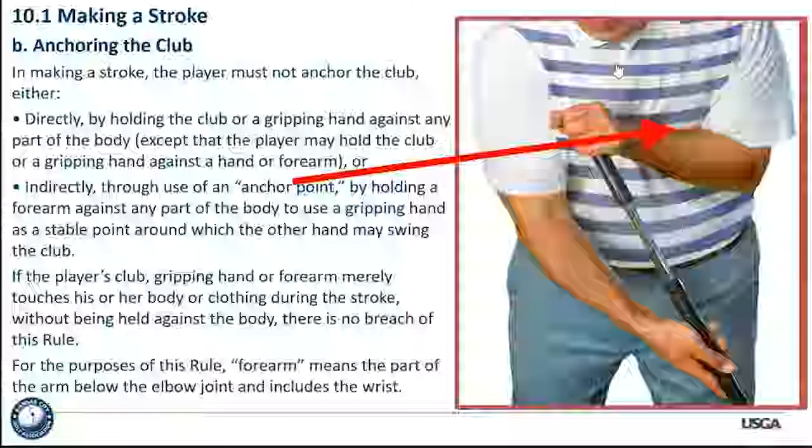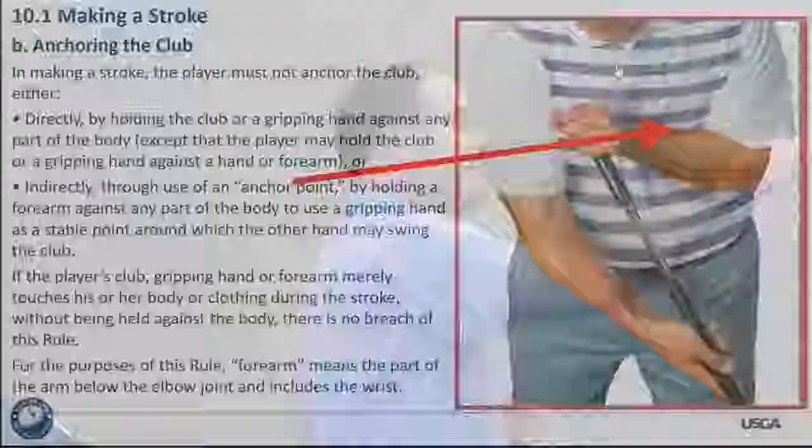If the player's club, gripping hand, or forearm merely touches his or her body or clothing during the stroke without being held against the body, there is no breach of this rule. Bernard Langer has probably been asked about this a lot — he's got it really close. But if he brushes up against his jacket or shirt, that's not a violation. He doesn't have it purposely held in position up against his body.